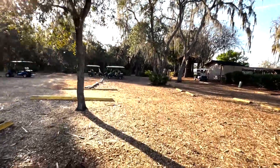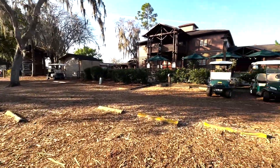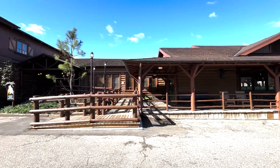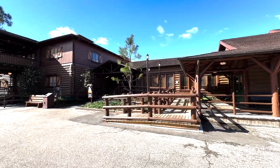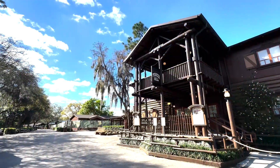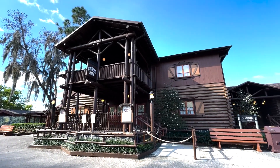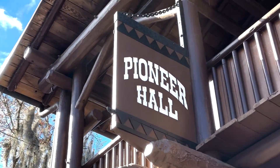Let's pull in over here. This is the main settlement area which has Pioneer Hall — that's where you come for the Hoop-Dee-Doo Review. Right next to it is Trails End, which is the restaurant, and they've got Crockett's Tavern. I took Fort Wilderness Trail straight down which leads you to this little area where only golf carts can enter, taking you to Pioneer Hall and Trails End Restaurant.